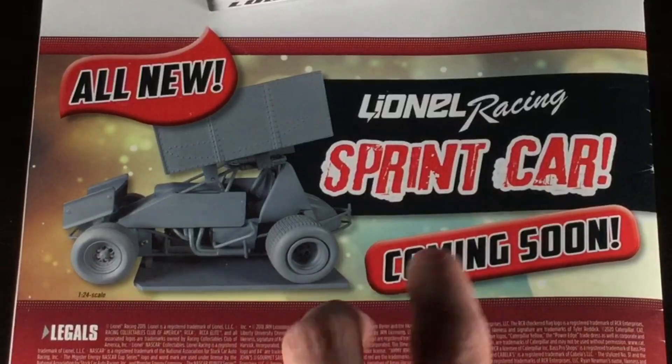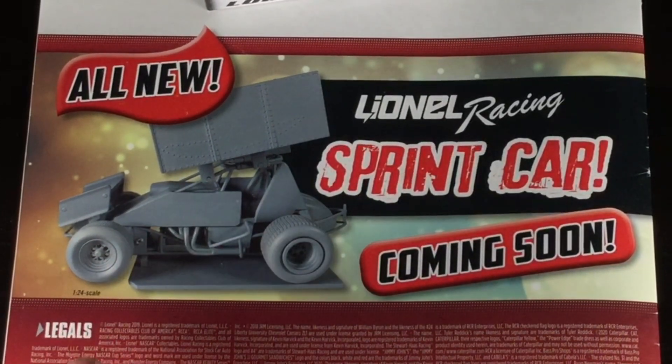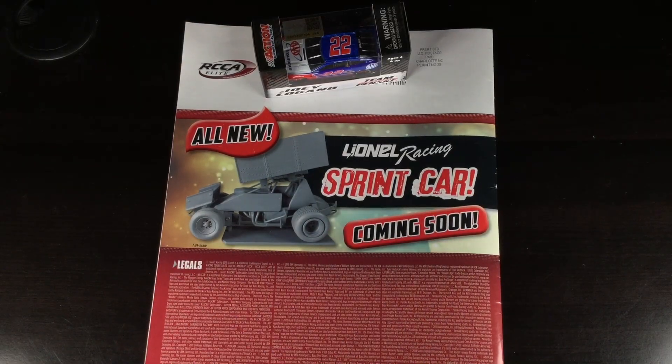And the last thing in here — Lionel Racing sprint car coming soon. This is apparently a render of their mold. We've already seen this circulating online, so it's nothing new, but will I collect them? Absolutely not — I'm just not a sprint car guy. Is it cool? Yes. 1:24 scale worthy? Absolutely not. But hey, if you're a dirt racing guy, there you go — you're going to get a new mold.